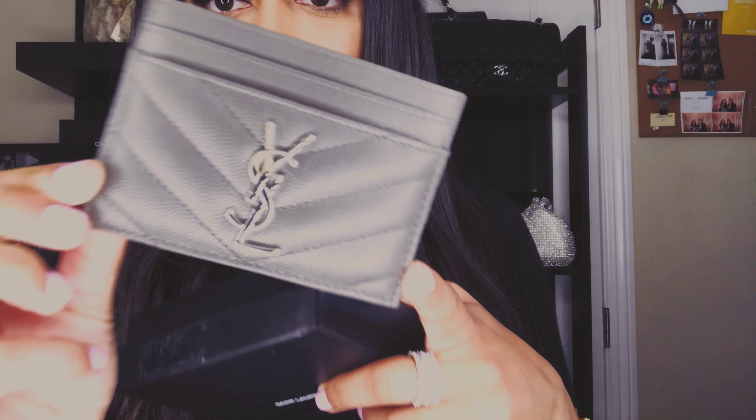From Saint Laurent, I'm super excited to show you guys this because I absolutely love card holders and card cases. If you've seen my previous videos, I'm always buying card holders and card cases, so I went and bought this one. It is so freaking cute — I absolutely love it. It's a very nice gray color. I actually got this at a really good price because I had reward points for Nordstrom, and I had collected quite a bit. I basically ended up getting this for a hundred bucks.